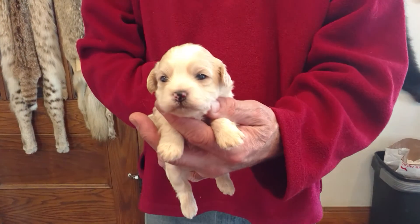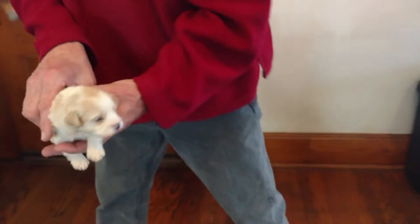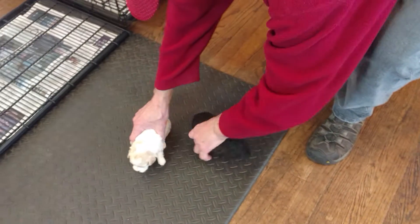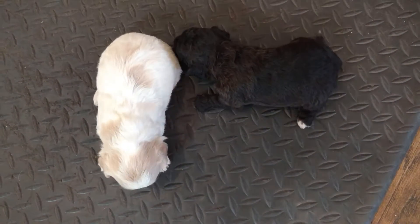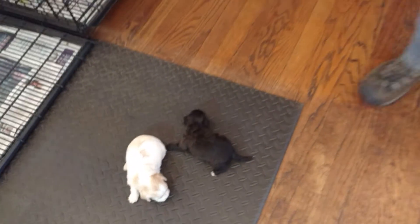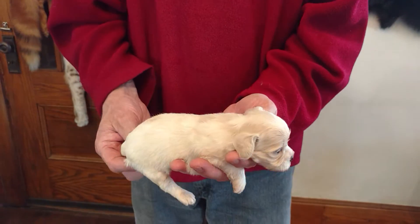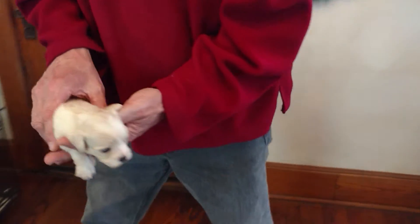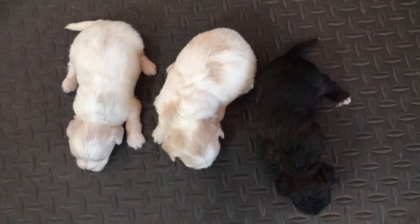And here is Pearl M2. When they're three weeks old, they're still in the whelping box, so we're not going to see a whole lot of movement.